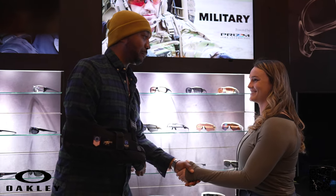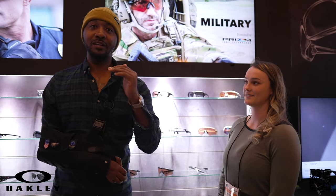All right. Thank you so much, Madison. I appreciate that, and I will see you guys at the next booth for 2022 SHOT Show.